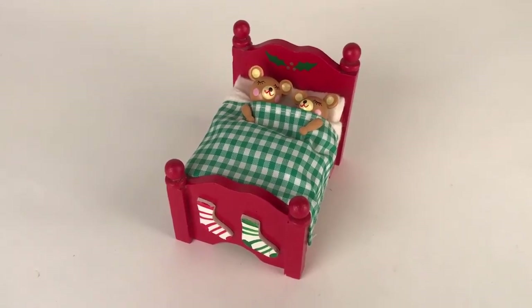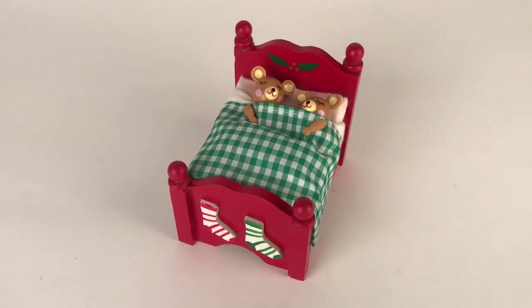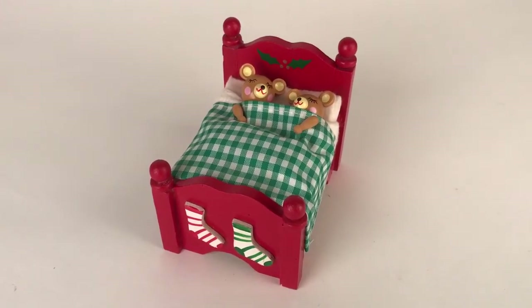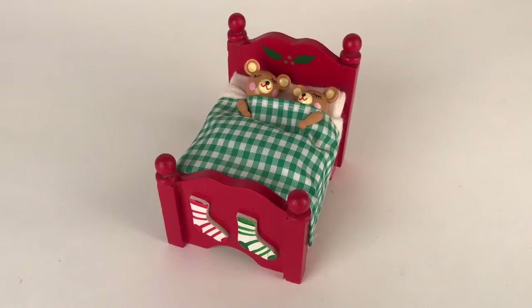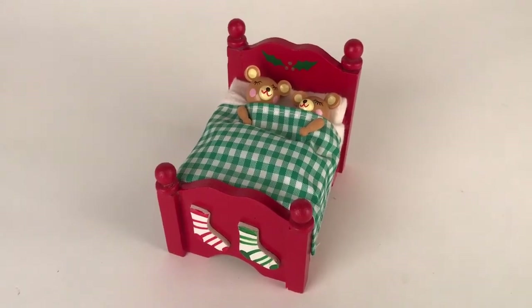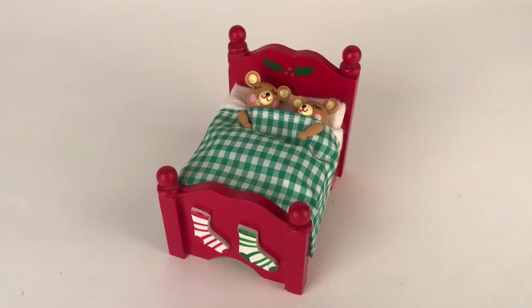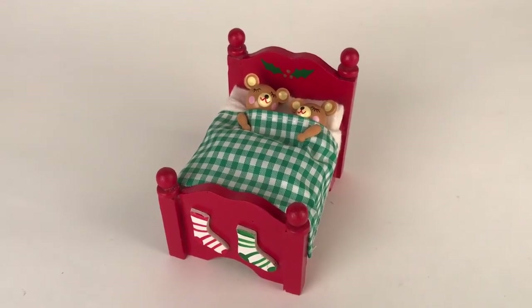Hi, this is Jessica from Pen Poly Vintage. Today we'll be looking at some vintage animated musical bears. These sweet little bears were manufactured, I believe, in the 80s, definitely by Inesco. You can see they're in their little Christmas bed with the stockings and the holly, and we're going to take a look at them in action now.